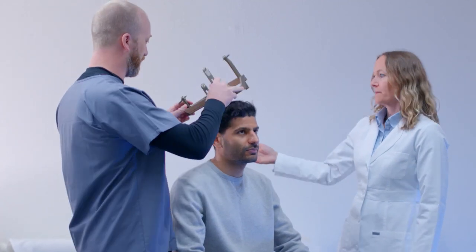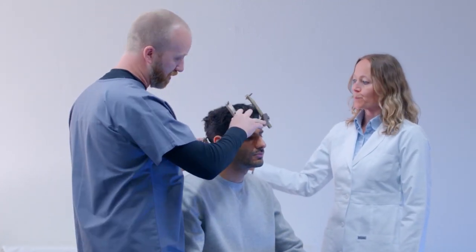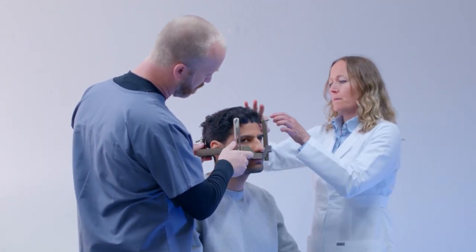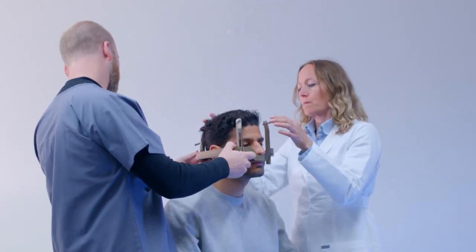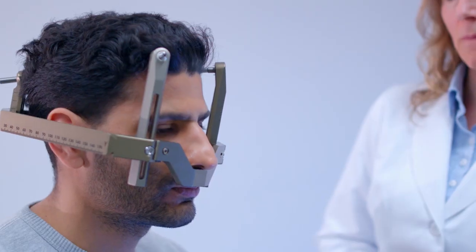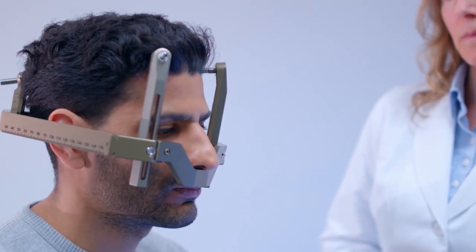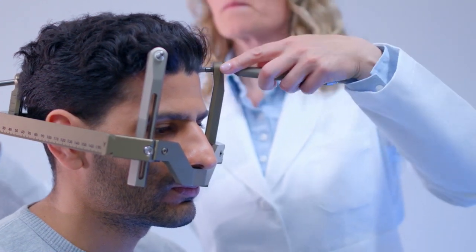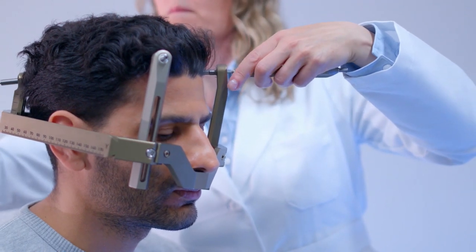When you come for your treatment, you may be given a mild sedative to help you relax. Your physician places a stereotactic head frame on your head, which keeps your head very still during your imaging and treatment sessions for pinpoint dose accuracy. After you're given a local anaesthetic to numb four areas, the frame is secured to your head with four pins.